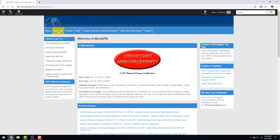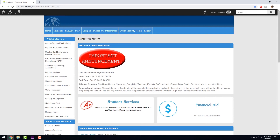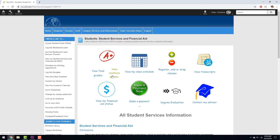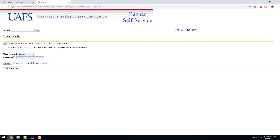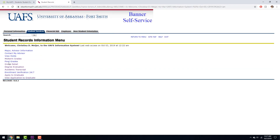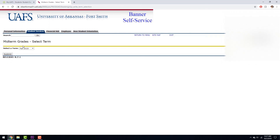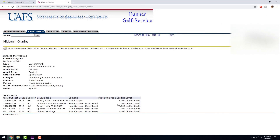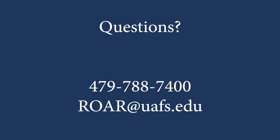Go to Students. Scroll down to Student Services. Find View Midterm Grades. From here, use your username and password to log in. After that, go down to Midterm Grades. Select the term and submit. And here you'll find your Midterm Grades. Take care.